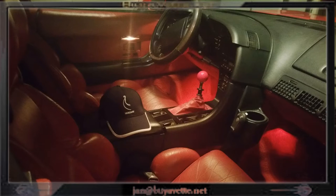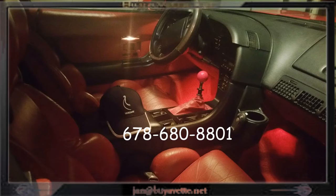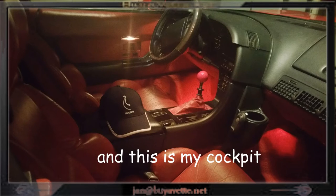I'm the Hammer at BioVet and this is my cockpit. Call me now if you're interested in this car: 678-680-8801. Thank you for looking.